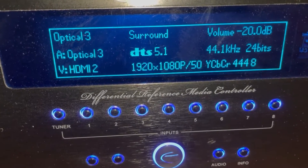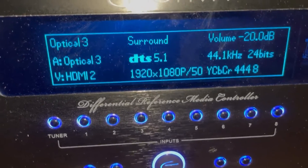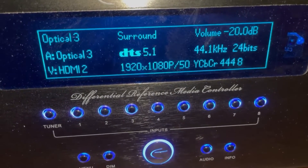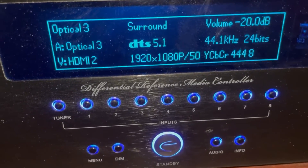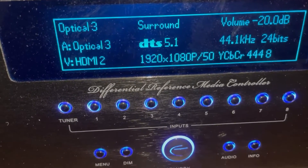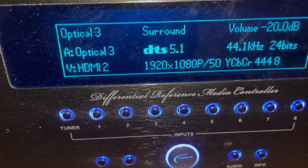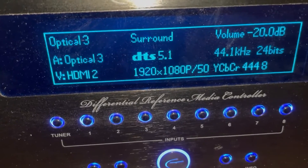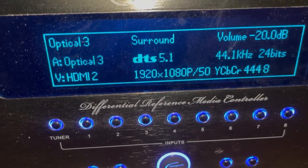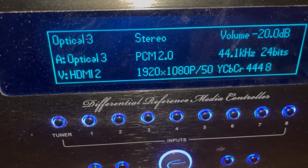This is a rough test of the DTS encoding software. We start off and move to the front centre channel, now we're at the front right channel, next is rear right channel. DTS mode.